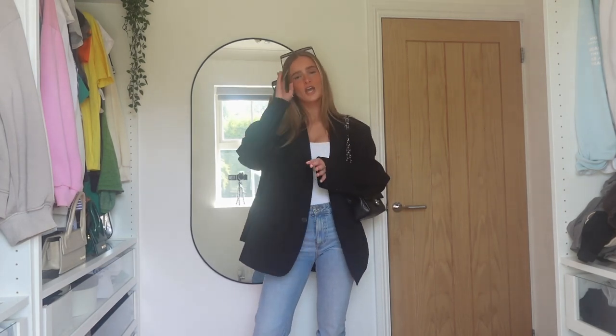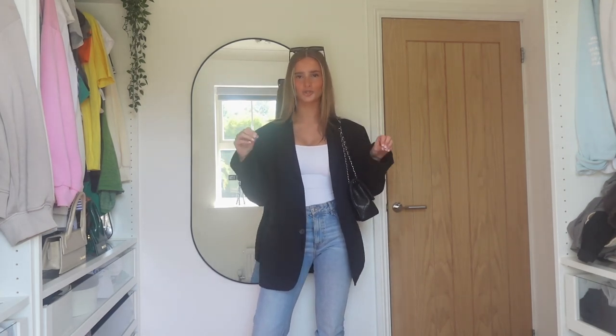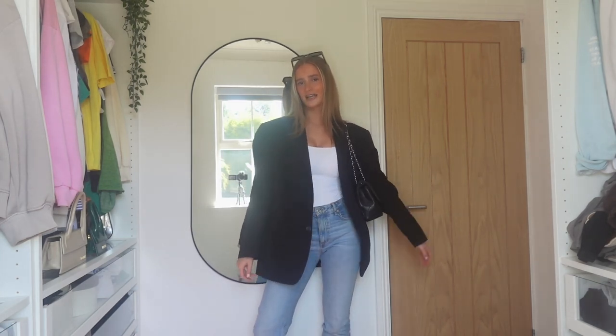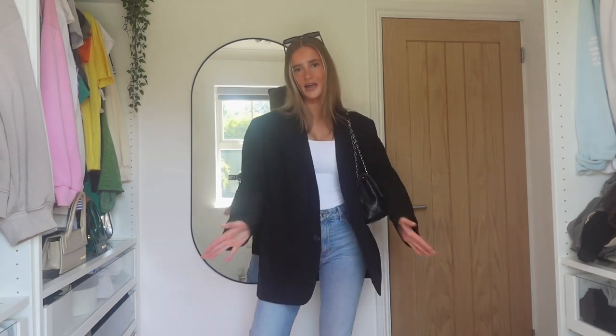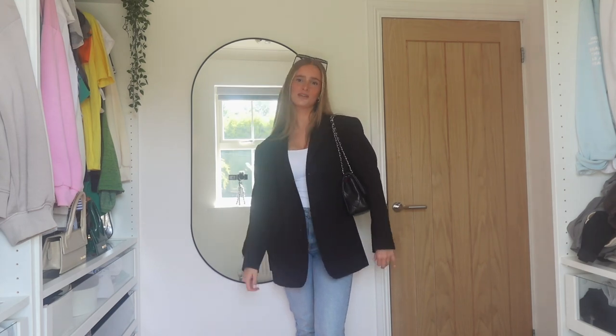I feel like this is such a nice everyday kind of outfit if you were going to London for the day, going for day drinks — any occasion really. It's quite dressy but quite casual, which I kind of like. I feel like you don't want to be too dressed up sometimes because you never know what the dress code could be somewhere, so you don't want to be too OTT but not too underdressed either. This is the perfect in-between. This is a really cute look and I'm obsessed with it — definitely a hit.